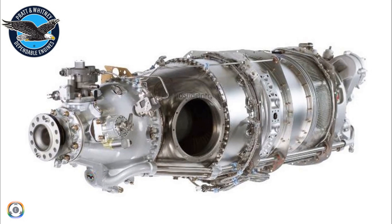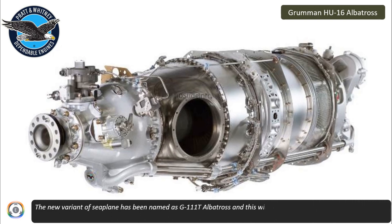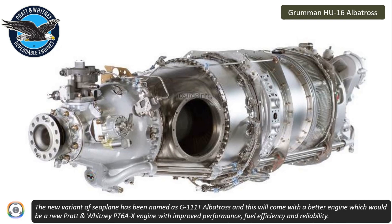The new variant of seaplane has been named the G111T Albatross, and this will come with a better engine — a new Pratt & Whitney PT-6AX engine — with improved performance, fuel efficiency, and reliability.